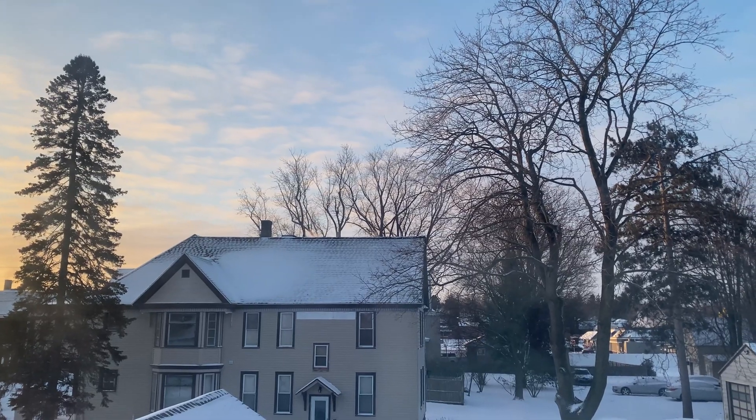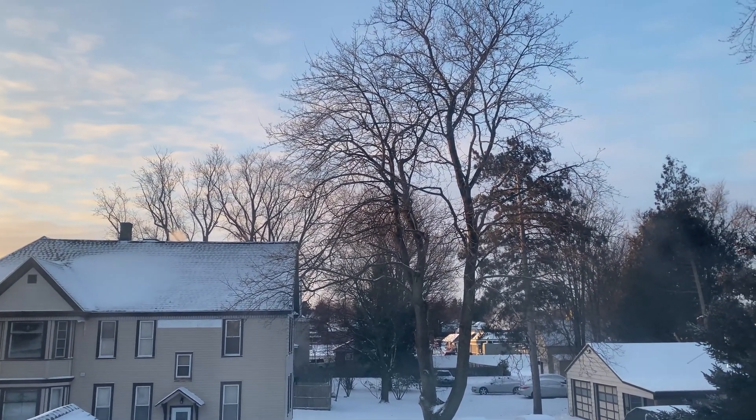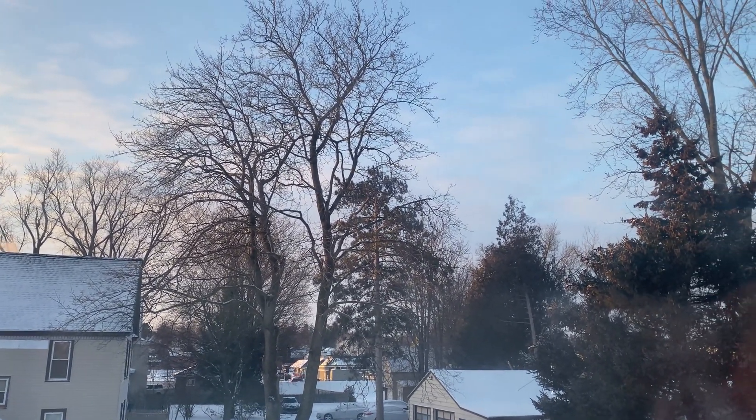Today we honestly got so much snow and I couldn't believe how icy and cold it was outside, because we haven't got cold weather like this in a really long time.